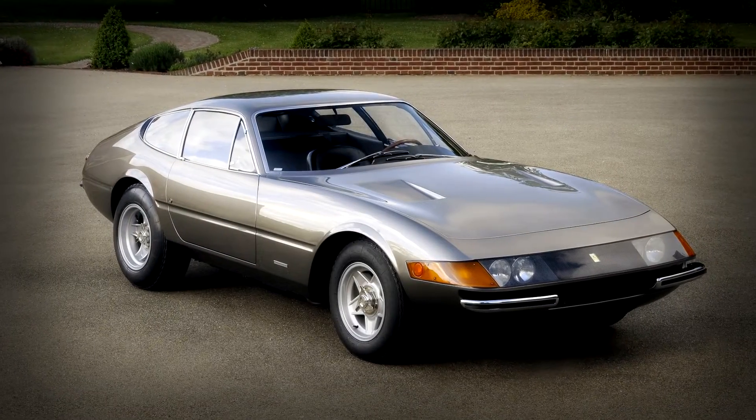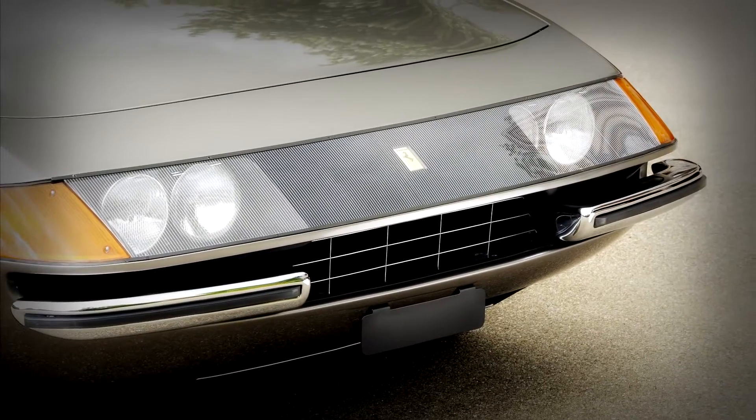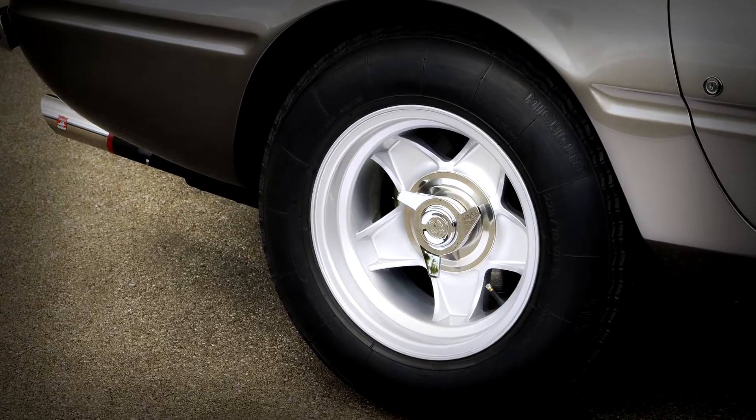J.D. Classics always have a number of Ferrari Daytonas for sale or in preparation, and this delightful example, returned to its original colour of Argento, recently has found a new home after some fettling by J.D. Classics.